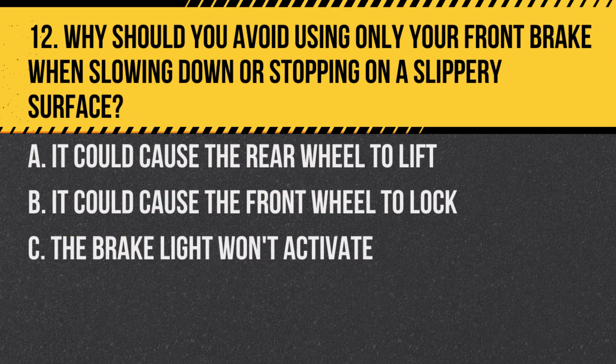Question 12. Why should you avoid using only your front brake when slowing down or stopping on a slippery surface? A. It could cause the rear wheel to lift. B. It could cause the front wheel to lock. C. The brake light won't activate.